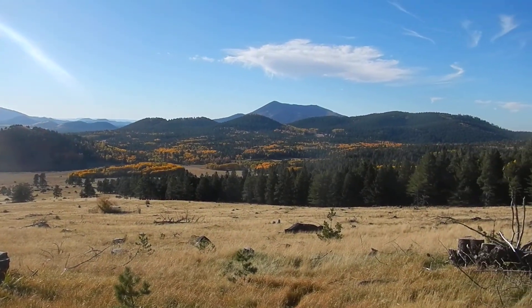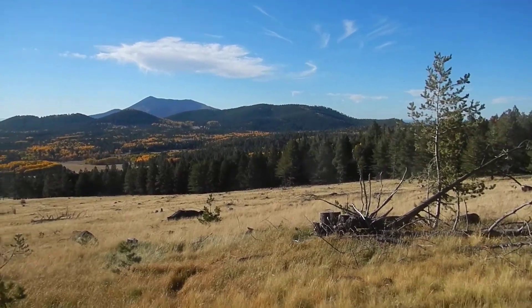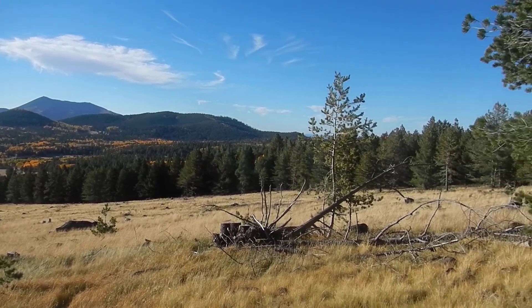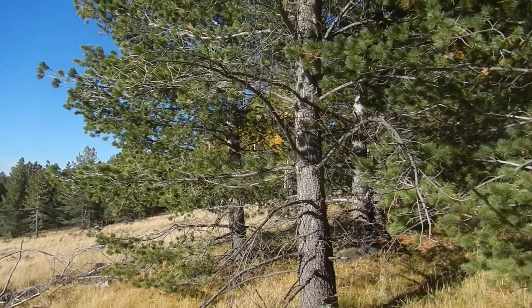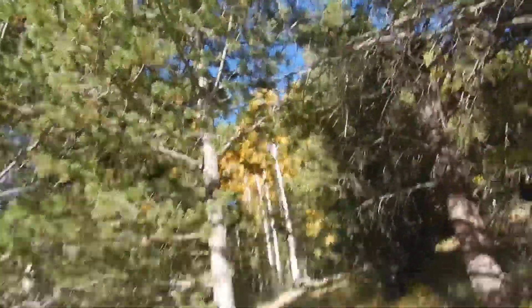The fall colors are stunning — the leaves are dropping and they've turned to yellow. All the deciduous trees are still green; it's only the coniferous trees that have lost their leaves. And the sky is a pristine blue.